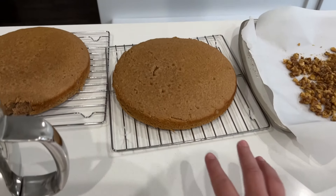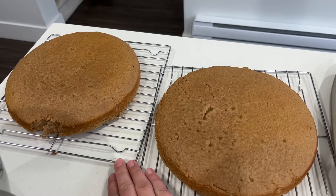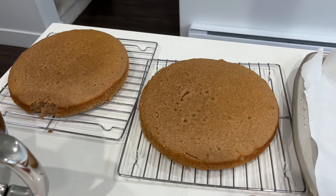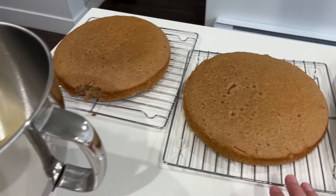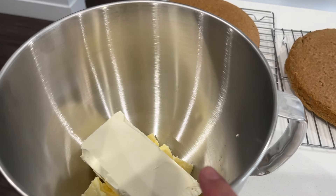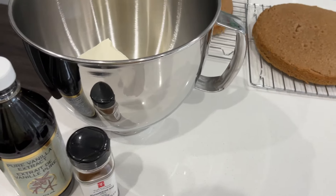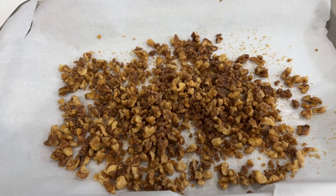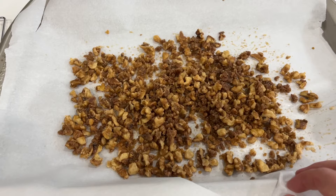For dessert we are having a spice cake. I picked up the box cake a couple weeks ago and finally got around to making it. It's not very spicy, so I did end up adding more spice to the batter. I'm going to whip up some cream cheese frosting and may add more spice to it as well.